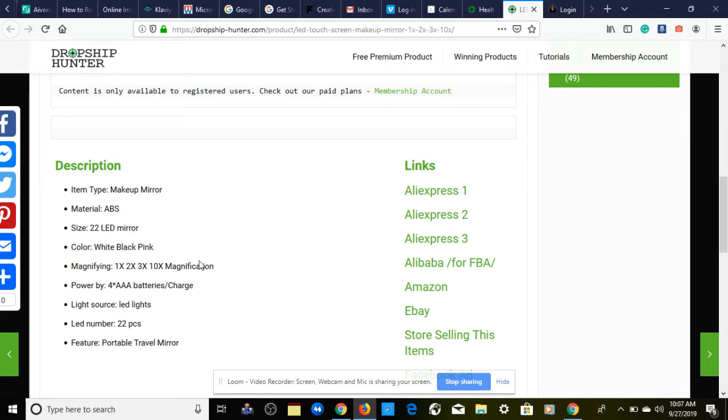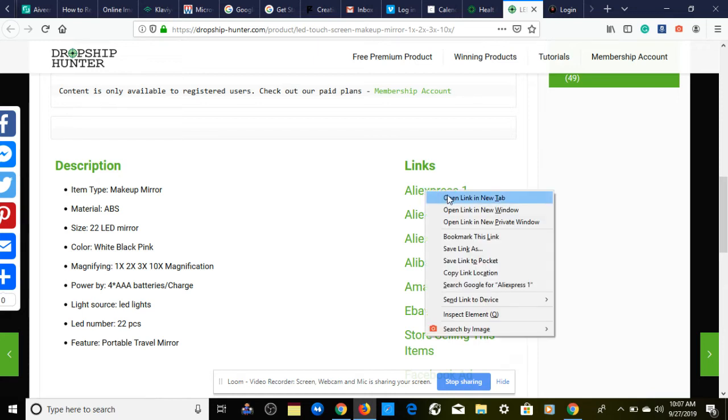I definitely recommend getting a better description for this one — it looks like it came straight off AliExpress. We don't want an AliExpress description; we want one that tells a story, talks about the benefits, and explains how to use the product.